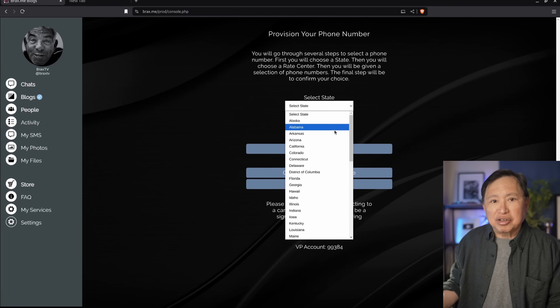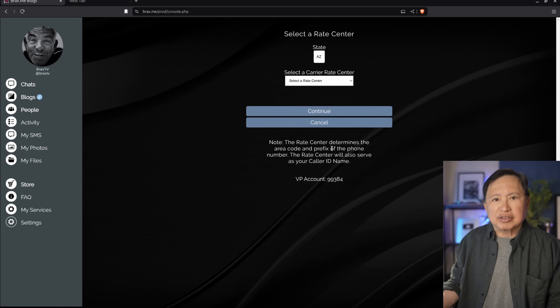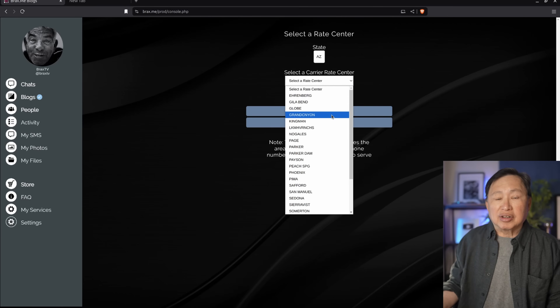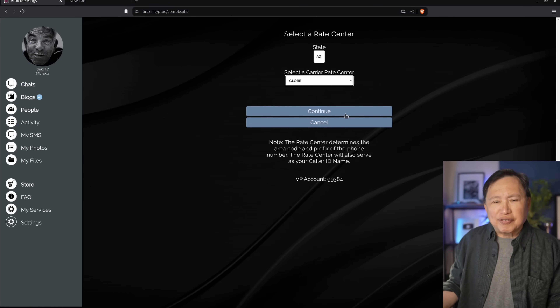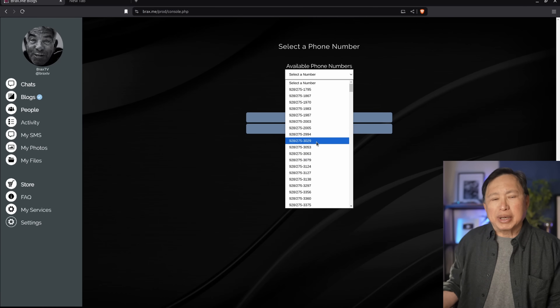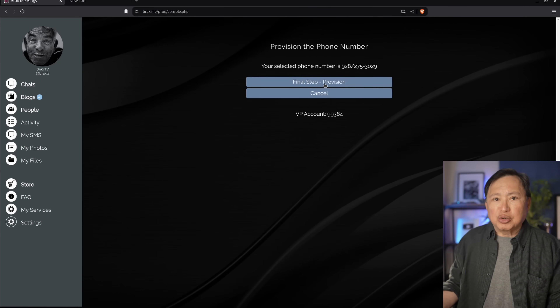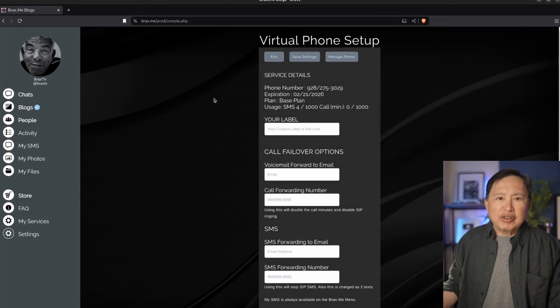The next step is to narrow the choice down to a rate center, which will establish the area code and prefix of the number. I'll pick Globe, Arizona. Then I get a choice of phone numbers. Just a warning — in some small towns there may not be SMS coverage, and there will be a 'no SMS' warning next to the phone number. After selecting, you get a final choice to confirm provisioning. Once provisioning is complete, you'll be shown the setup page for the phone number. Before you leave this page, you must hit the save button since some computed parameters are not yet permanent. If you forget and hit cancel, just come back and hit save.